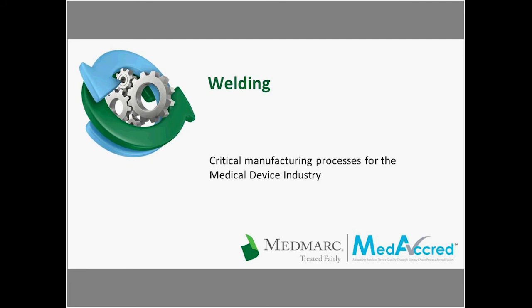Today's presentation is the sixth and final in our Critical Manufacturing Webinar Series and it is on welding. I'm Courtney Young, an attorney in MedMark's Risk Management Department. On behalf of MedMark, PRI, and today's presenters, Gabe Kustra, Rashawn Lane, and Brent Esch, thank you for joining us.